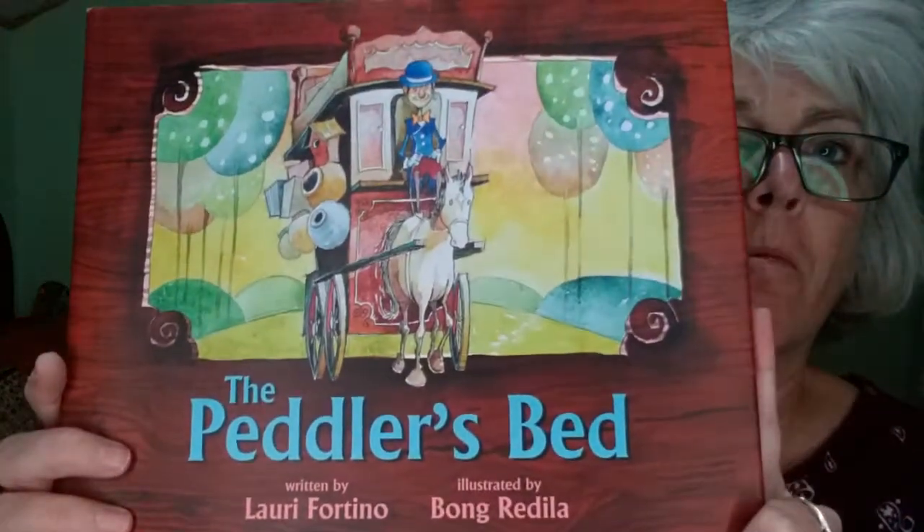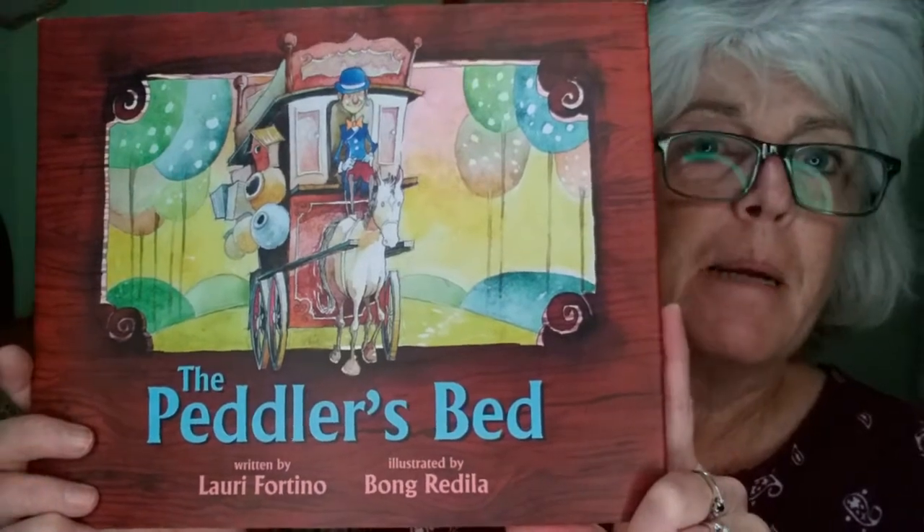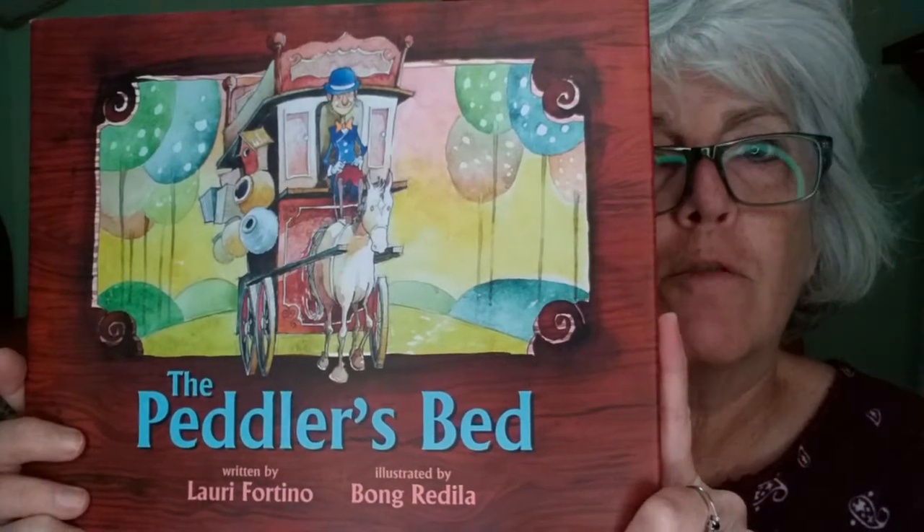Hello! Welcome to Storytime. This time I'm going to read a book by a gal that I met online through one of our writing groups, and her name is Lori Fortino. I read this book online and I ordered it from her and she sent me a copy and autographed it for me.